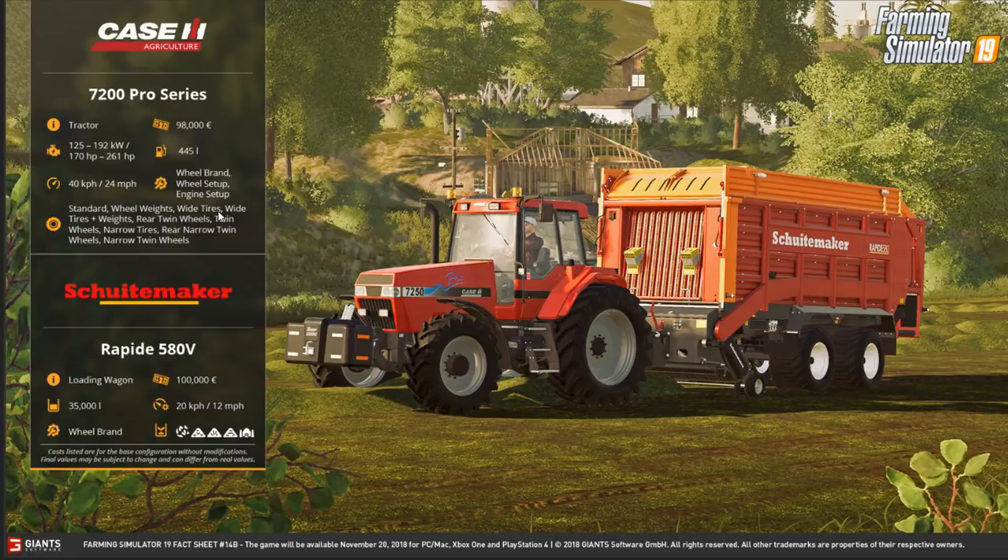I have no idea how you pronounce this trailer brand, so we'll just call it the Rapid 580V. It is a forage wagon costing 100,000, holds 35,000 liters, working speed of 12 miles an hour. You can change the wheel brand and it holds pretty much all your typical standard forage.